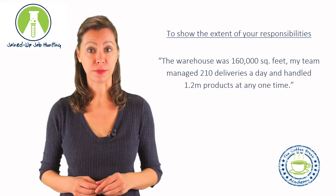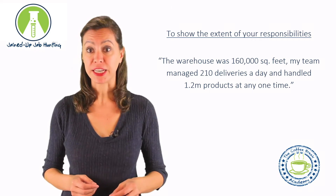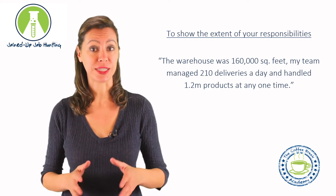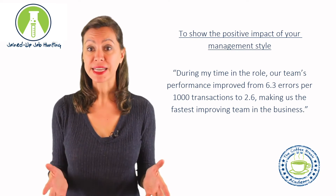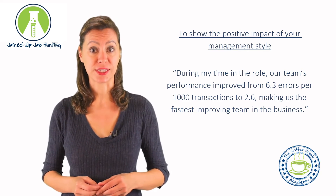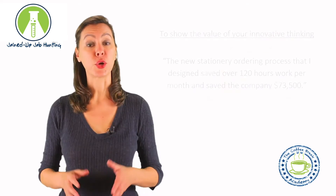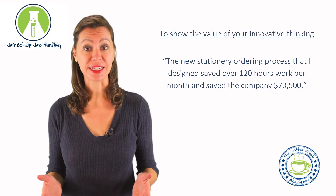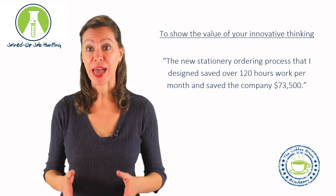To show the extent of your responsibilities: 'The warehouse was 160,000 square feet. My team managed 210 deliveries a day and handled 1.2 million products at any one time.' To show the positive impact of your management style: 'During my time in the role, our team's performance improved from 6.3 errors per 1,000 transactions to 2.6, making us the fastest improving team in the business.' To show the value of your innovative thinking: 'The new stationery ordering process that I designed saved over 120 hours work per month and saved the company $73,500.'